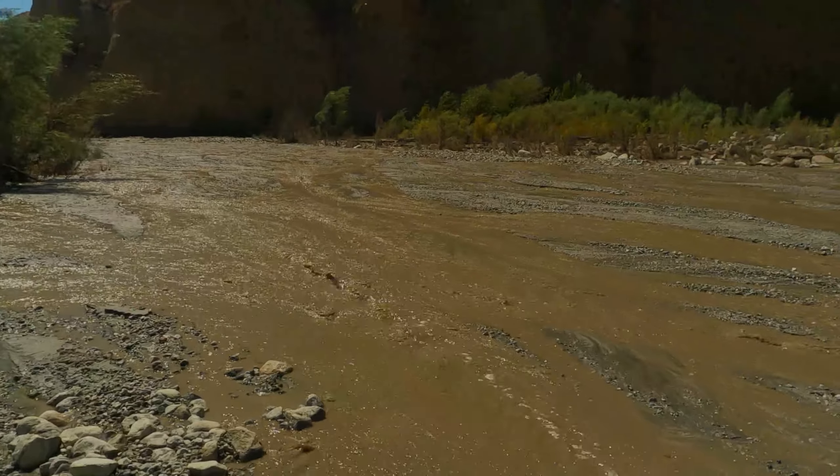Check it out — we've got bear prints going down canyon, heading off that way. Maybe we'll get lucky and see a bear.